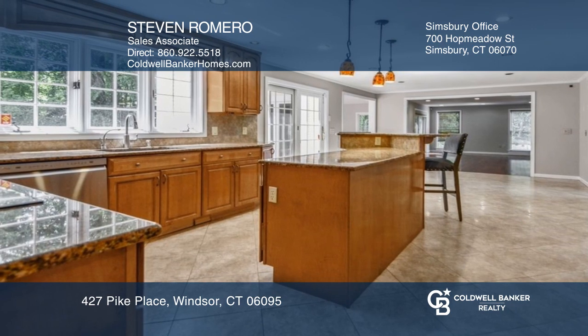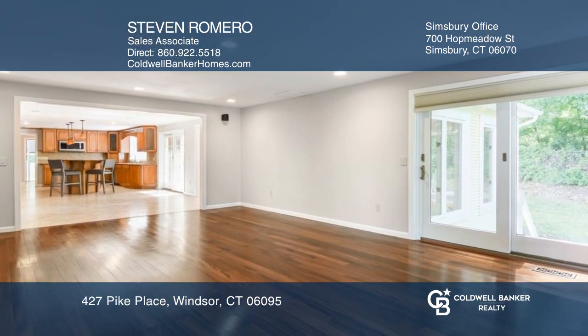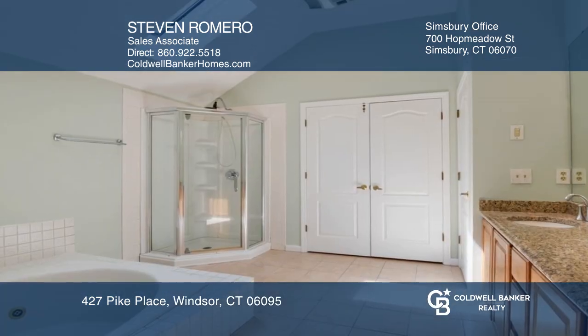This one-of-a-kind custom home offers a breathtaking two-story foyer with a palladium window and pillar columns. Other features include a gourmet kitchen, an open family room, and a four-season sunroom with a fireplace.